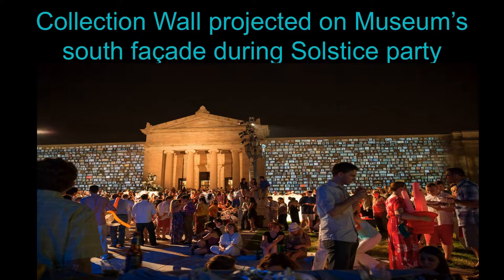We also have a huge party every year called our Solstice Party. Last year was the first time the atrium and everything was complete. We took our collection wall and at eight times the size, put it on the 1916 building. Over 5,000 people from all over northeast Ohio came, and they got to engage with our collection like they never had before — many didn't even know Gallery One existed inside.